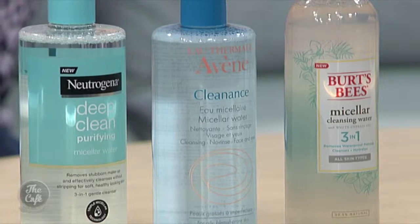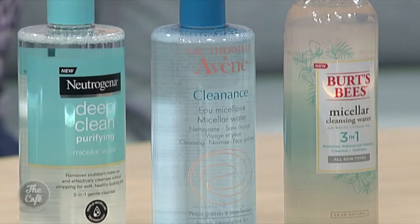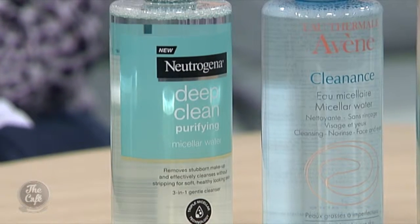I use it to get my eye makeup off all the time. It's actually been around for hundreds of years too. It was invented by a French chemist to soften harsh water, so it is actually a softening water. It has been around for a long time but it's just come back into fashion. It's only the last couple of years I've seen it really start to take off, and most brands have a micellar water now.